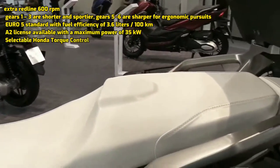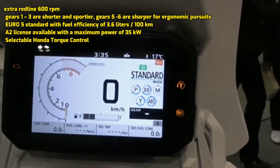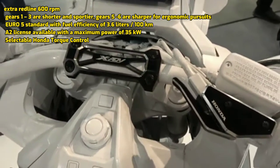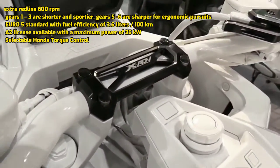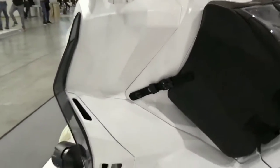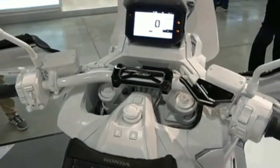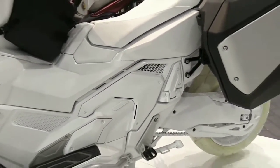The redline is extended by 600 RPM, with gears 1–3 being shorter and sportier, and gears 5–6 sharper for ergonomic cruising. It meets Euro 5 standards with fuel efficiency of 3.6 liters per 100 kilometers. An A2 license version is available with a maximum power of 35 kilowatts, and there is selectable Honda torque control.